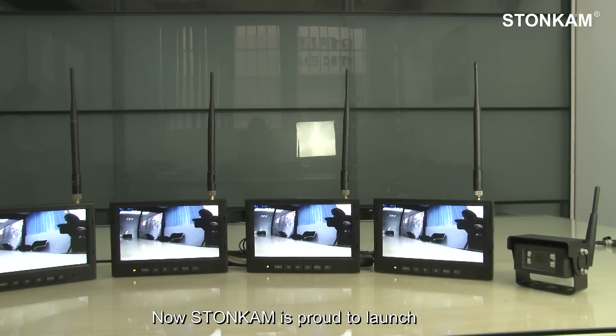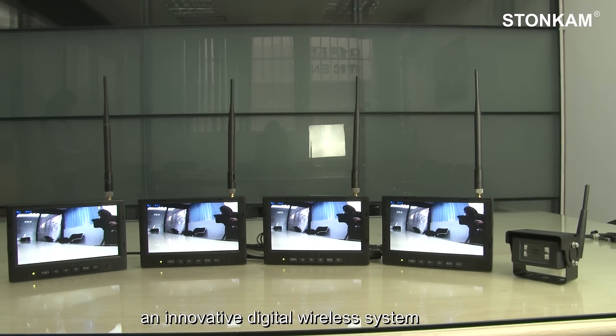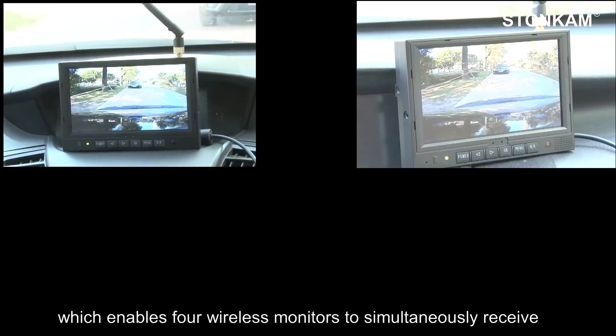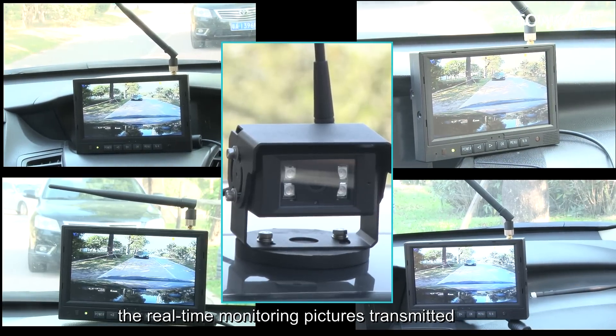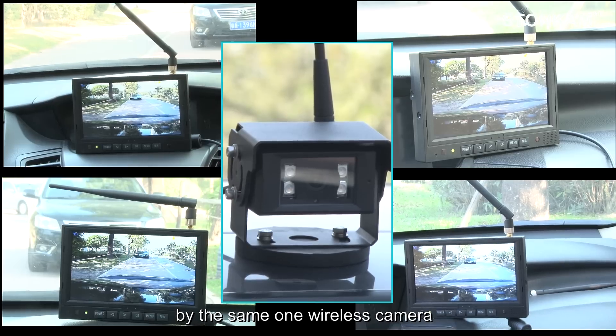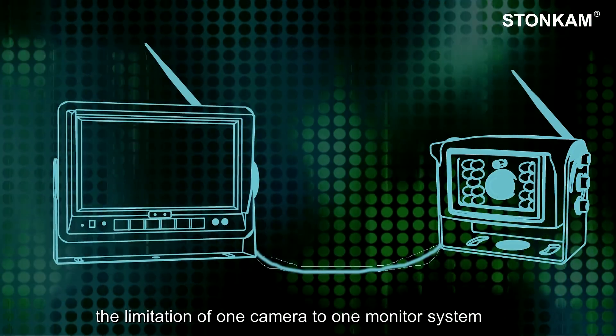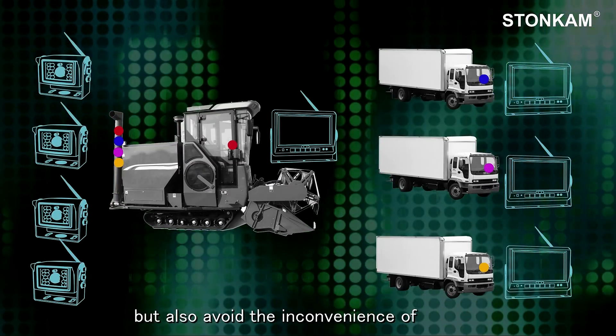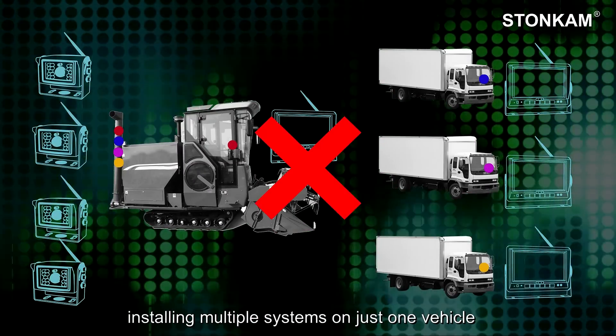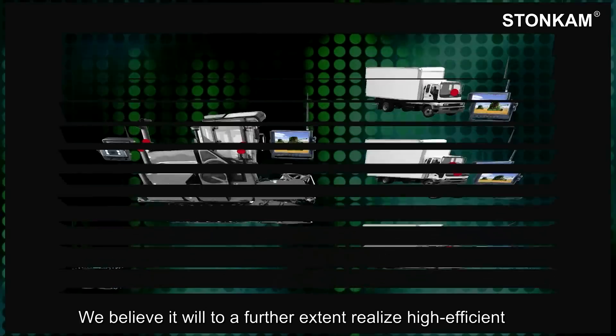Stone Cam is proud to launch an innovative digital wireless system which enables four wireless monitors to simultaneously receive the real-time monitoring pictures transmitted by the same one wireless camera. It will not only overcome the limitation of a one-camera-to-one-monitor system, but also avoids the inconvenience of installing multiple systems on just one vehicle.